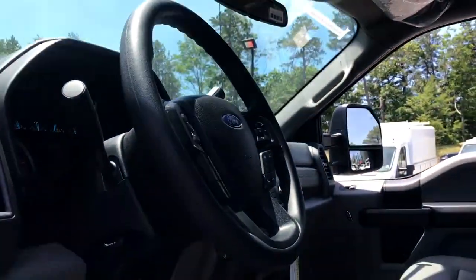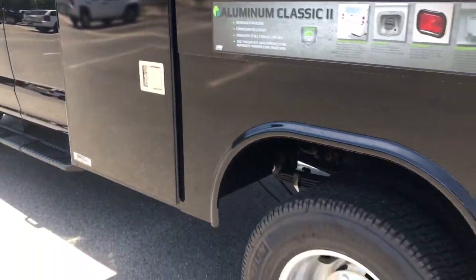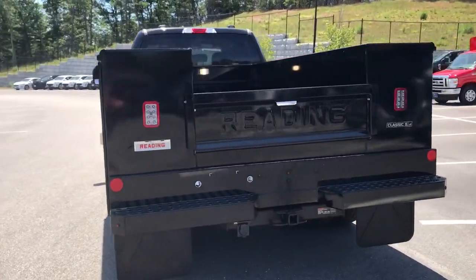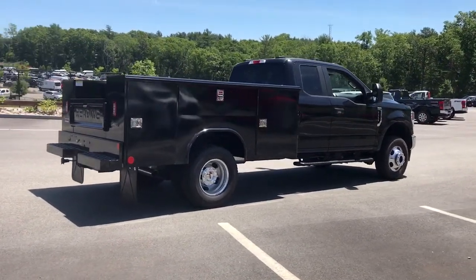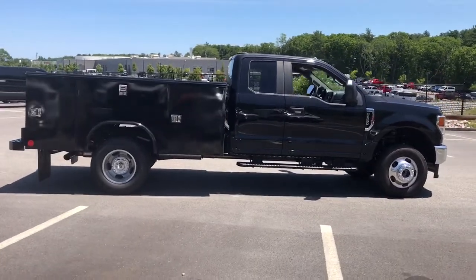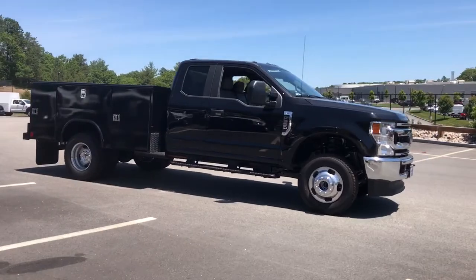Don't miss the opportunity to take this vehicle out for a test drive. Our team will give you an outstanding customer experience. Stop in today. We'll see you next time.